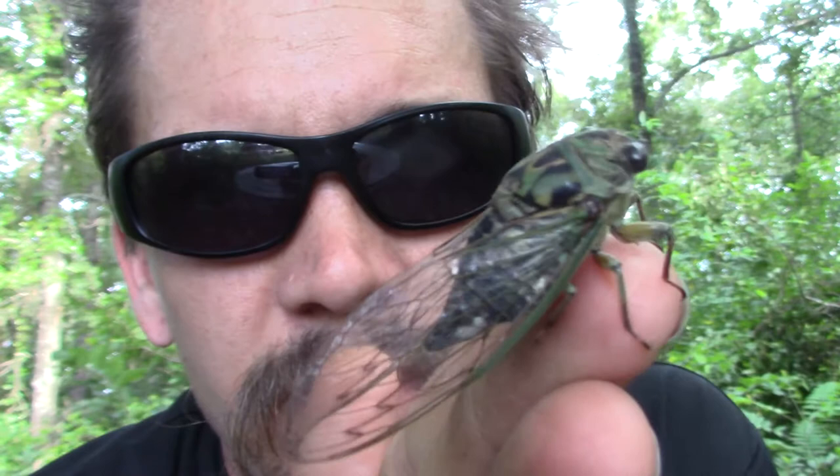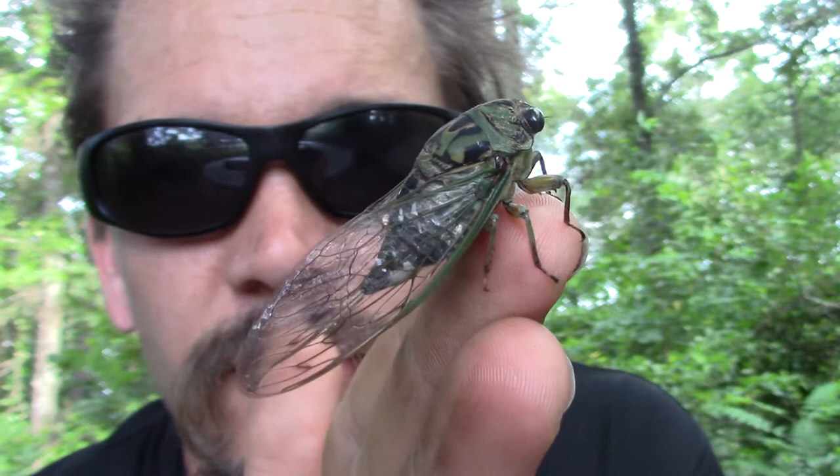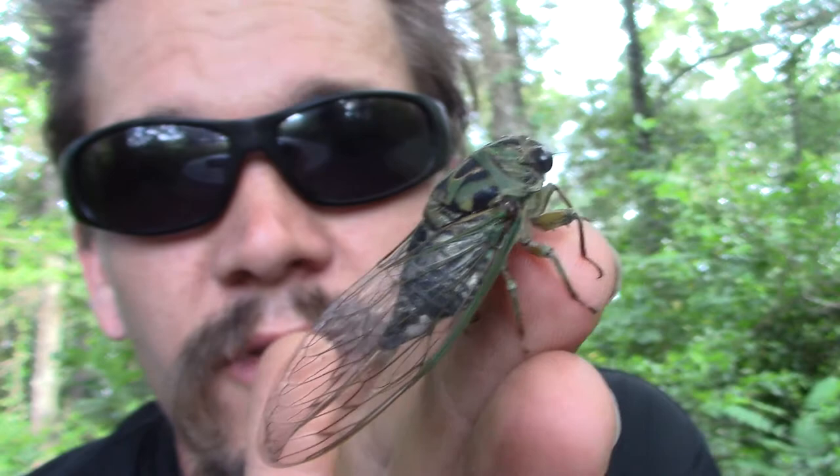Alright guys, Papa Pepper here once again with the Wild Man's Wild Friends. This one happens to be a cicada. It's kind of a super family in the insect world — there are over 2,500 different species around the world, and you can find cicadas on every continent except Antarctica. So they're pretty common.